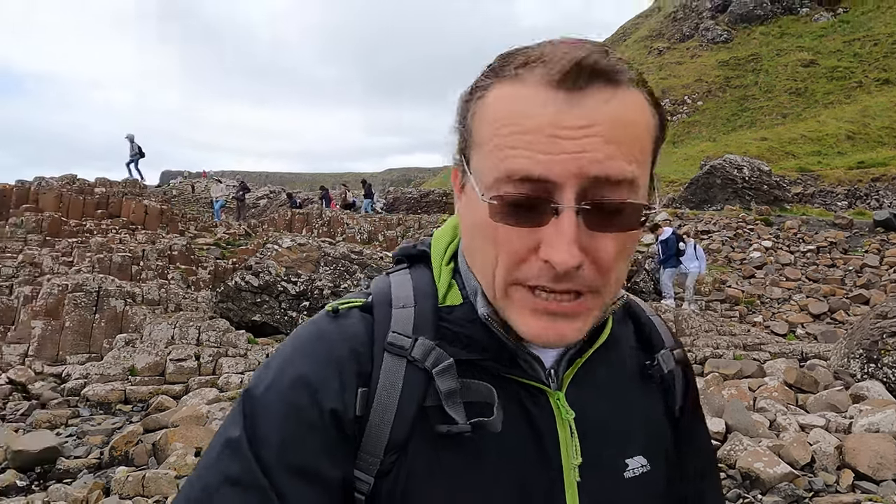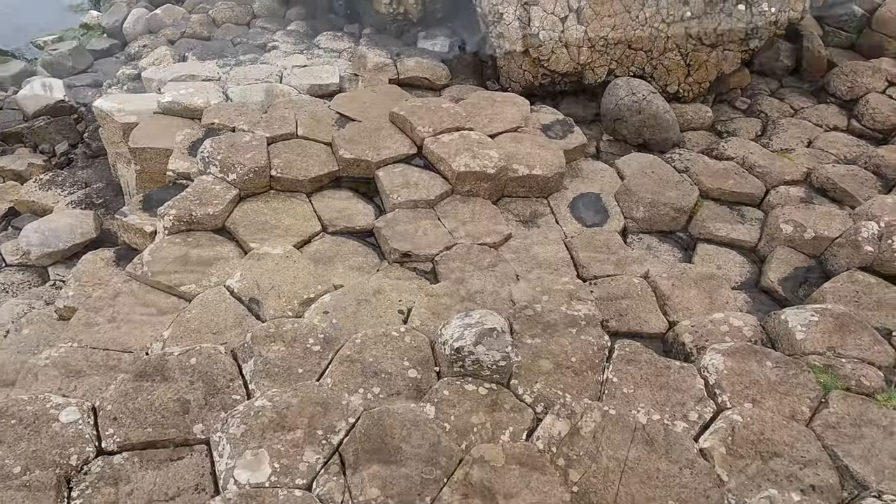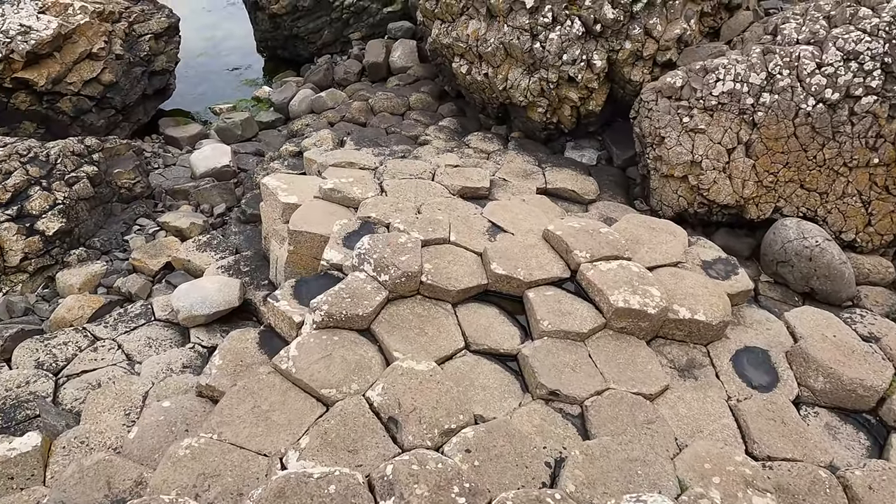The extent of the basalt columns extends all the way through to Scotland as well. If you look up Fingal's Cave, it's actually named after the mythical character Finn McCool, and the causeway effectively extends all the way to that section. Really fascinating — let's keep going. We can see some proper shapes now, all the way around here.